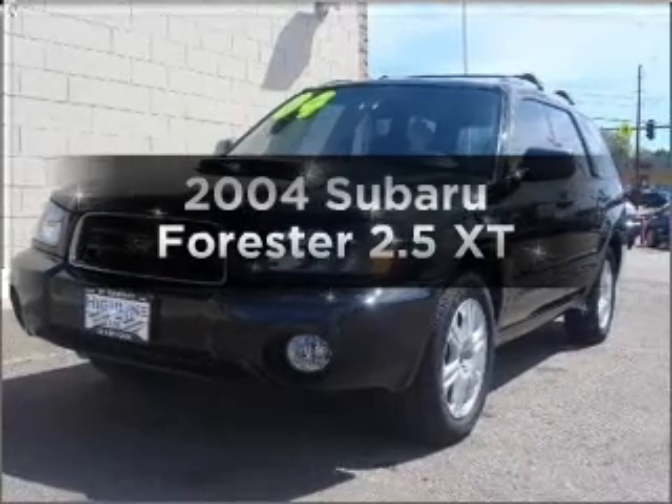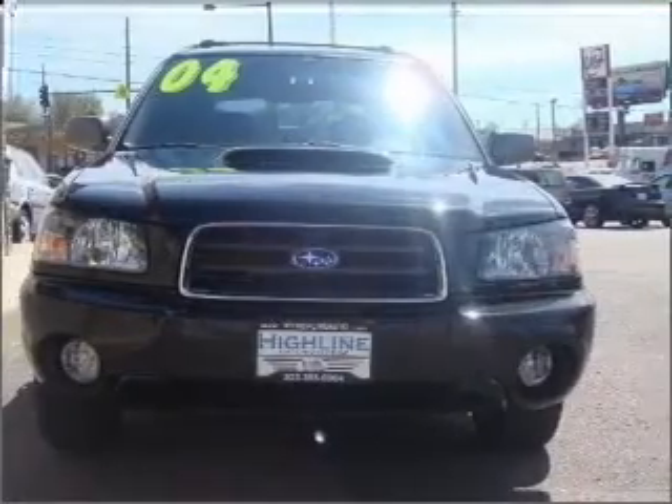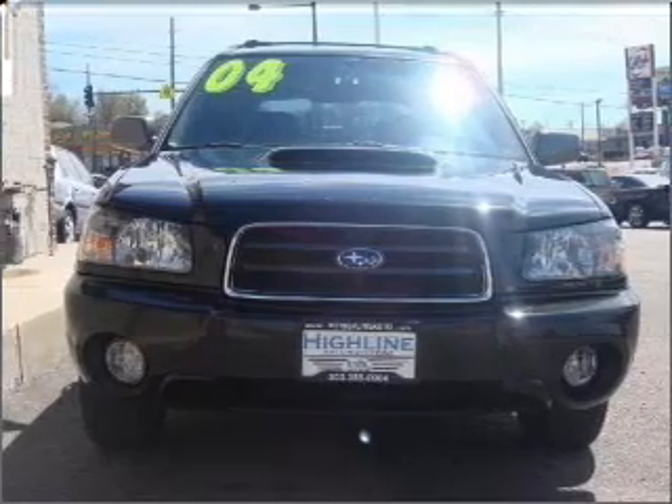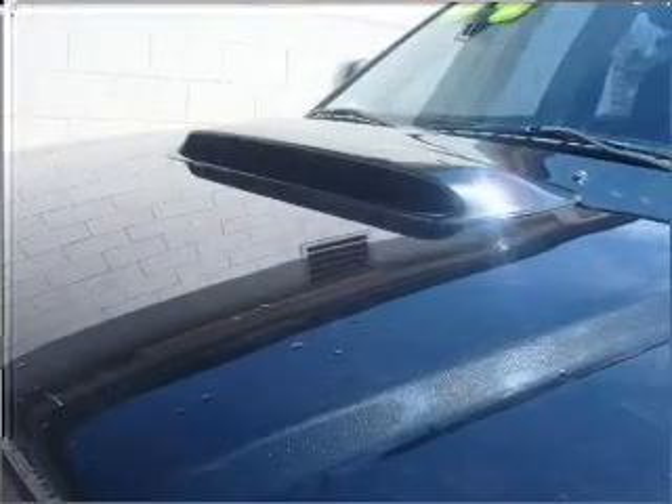Imagine yourself in this 2004 Subaru Forester. Travel the roads in style and comfort in this great vehicle, with an efficient four-cylinder engine that responds smoothly to its automatic transmission.